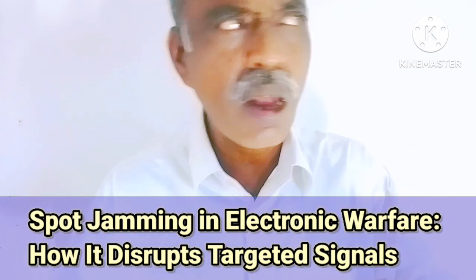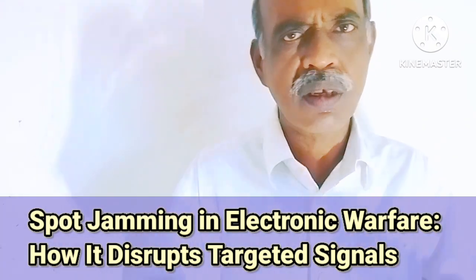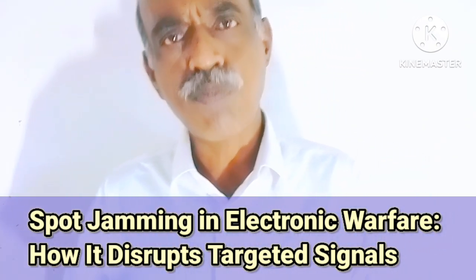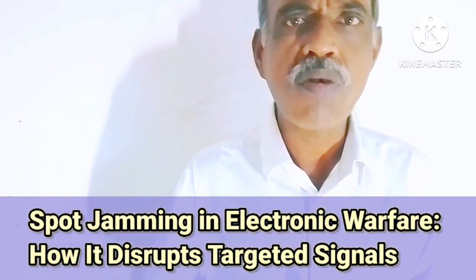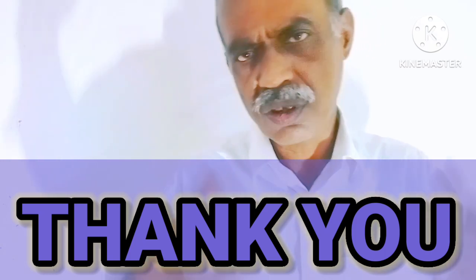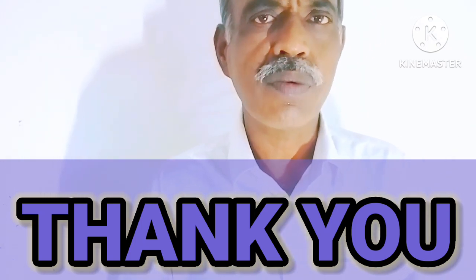This was all about today's topic — spot jamming techniques used in electronic warfare. This is the end of this video. Thank you for watching.